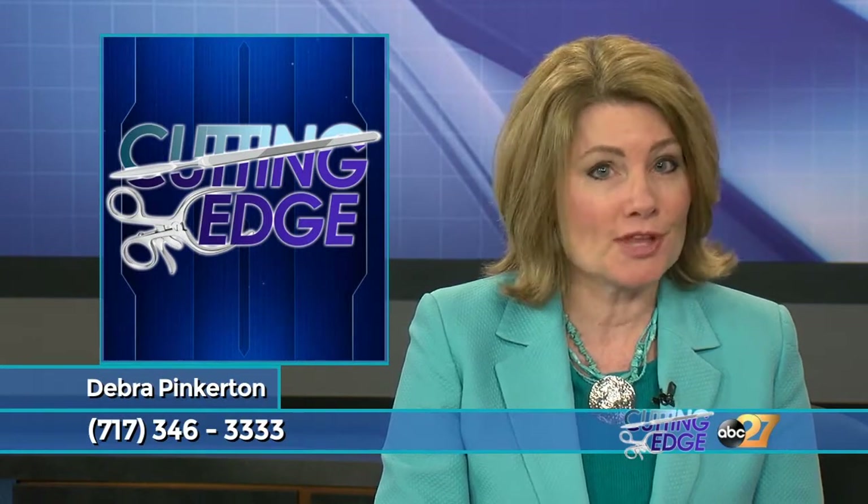Good evening, I'm Deborah Pinkerton. 3D printing, bioprinting, bone and skin regeneration — it sounds like a futuristic science fiction movie, but they are real, not fantasy. How are doctors using these new technologies today? You'll find out tonight.